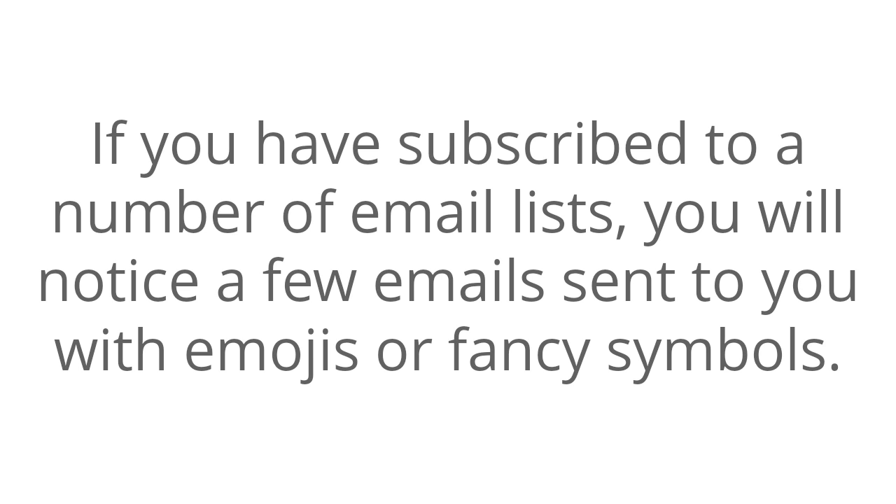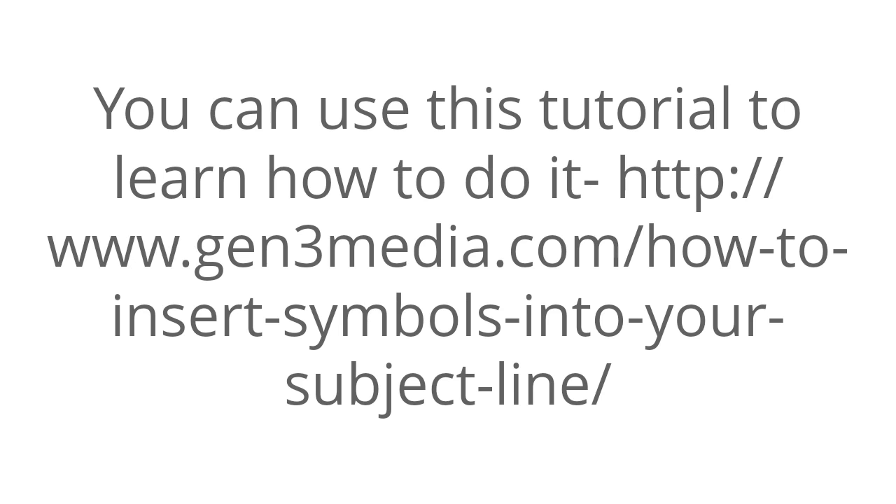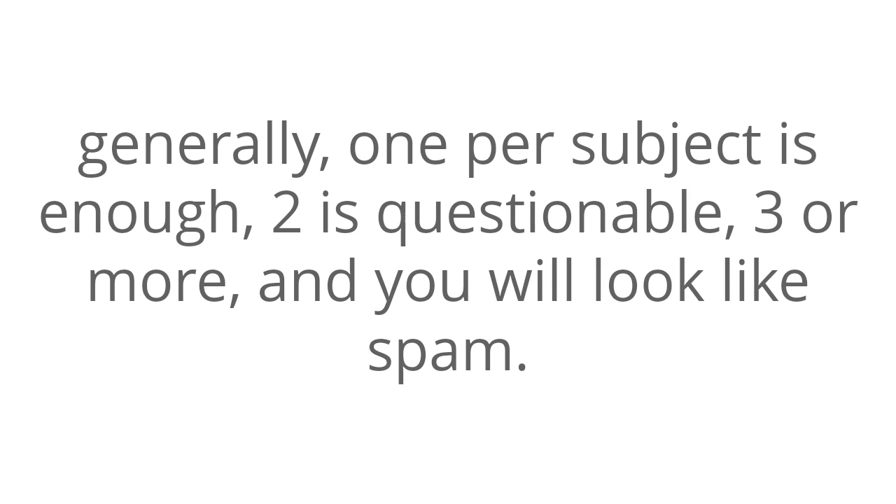Next, capture attention with your subject line — and with this, I don't mean with actual words. I mean with capitalization, symbols, etc. If you have subscribed to a number of email lists, you will notice some emails sent with an emoji or fancy symbols. These might be hearts, faces, snowflakes, check marks, etc. They're Unicode symbols. The best thing is that they are easy to insert in your subject line. You can use the tutorial at gen3media.com to learn how. However, you need to not overuse symbols. Generally, one per subject is enough, two is questionable, three or more and you will look like spam.